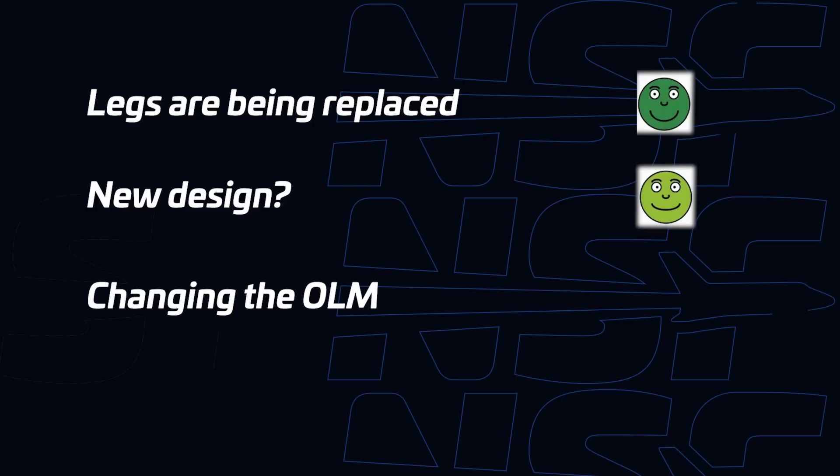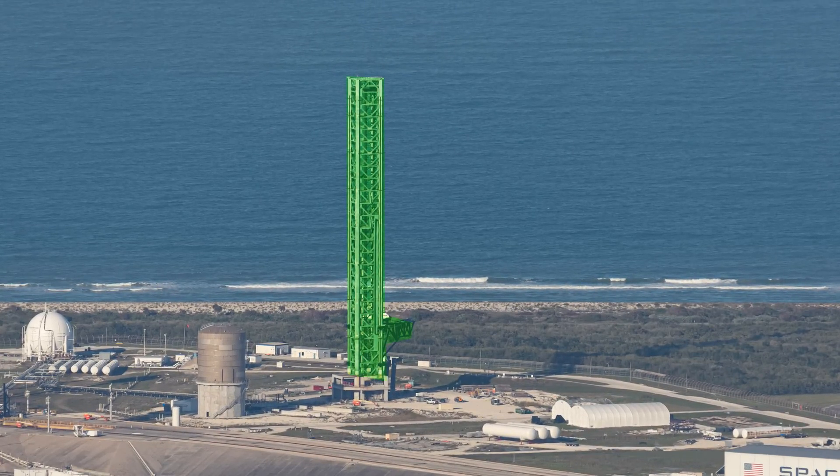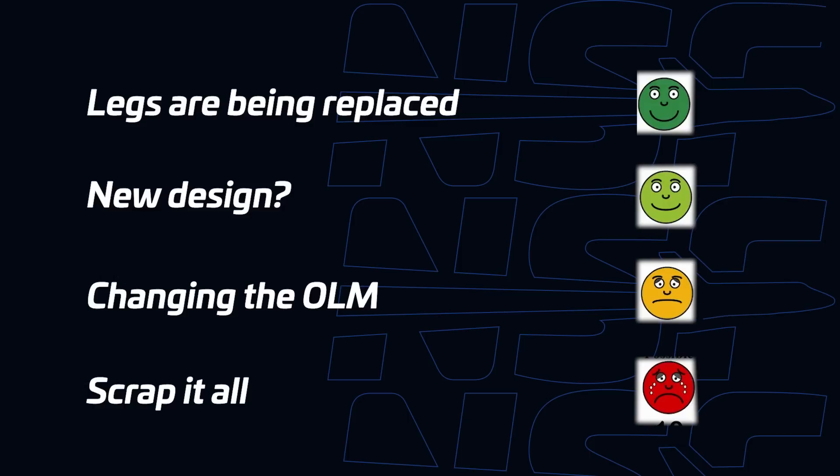A less optimistic but perhaps more realistic theory would be that the whole overall launch mount design is being redesigned — the legs are being scrapped and the launch ring is also being scrapped. Under this theory, the launch tower, chopsticks, and cutie arm would remain as the whole launch mount infrastructure, but the launch mount and whatever goes underneath it is being redesigned. On the farthest end of the pessimistic spectrum would be that the whole Starship pad is being scrapped — it's not impossible to see SpaceX moving away from having Starship at LC-39A altogether, though it might be much more unlikely.